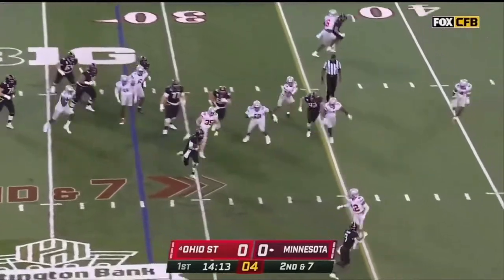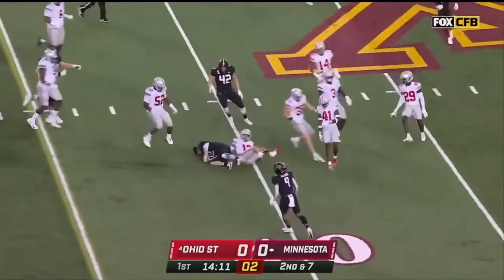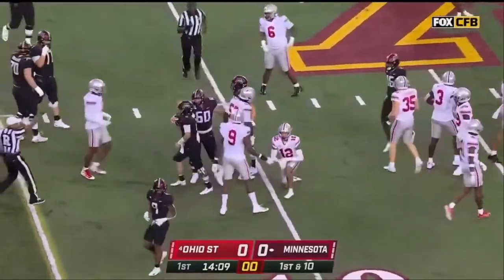Morgan pulls it down, wants to run it, has some room, picks up a first down, slides down, close to the 40-yard line.